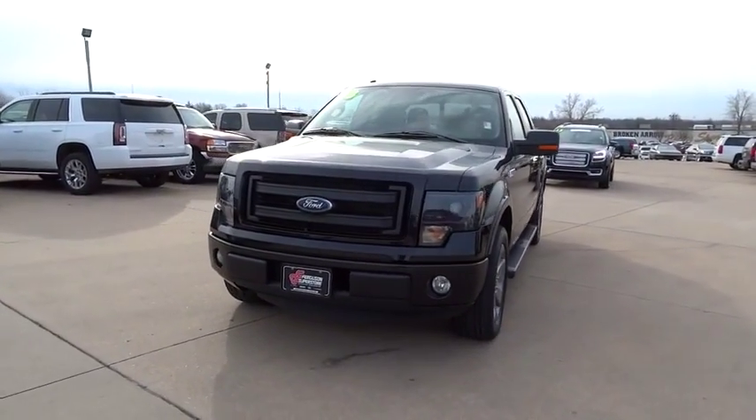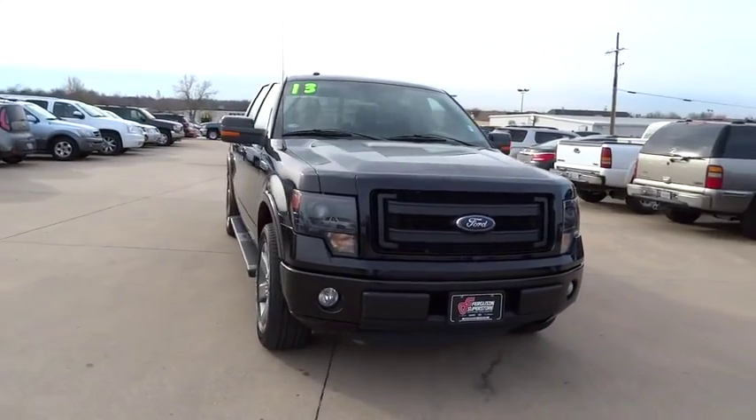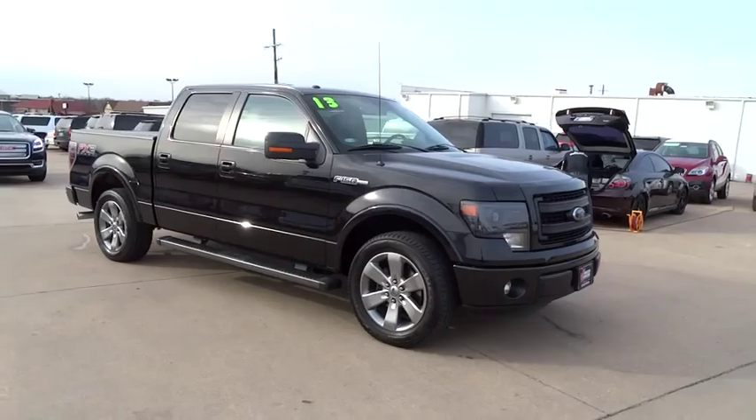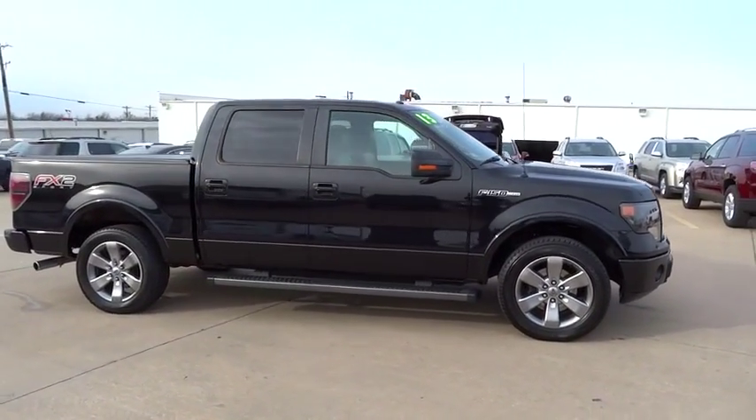The 2013 F-150. A Ford F-150 knows how to handle any situation. It's built to follow orders, no whining, and is priced below $30,000. This vehicle has less than 40,000 miles.